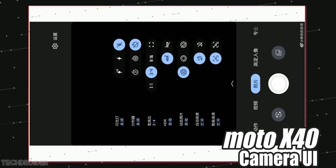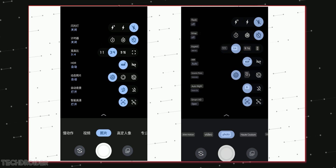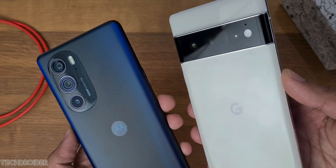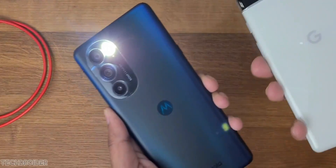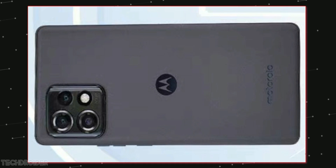This is the camera interface of the Moto X40 and they have done lots of changes in terms of interface and image processing. The X30 Pro had an amazing camera, so without any doubt, with the new ISP and sensor, the X40 can take some amazing day and night light images.